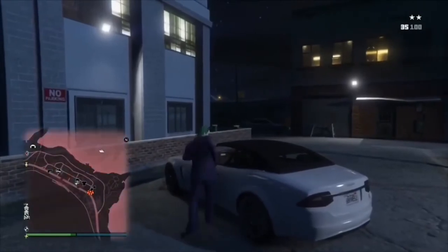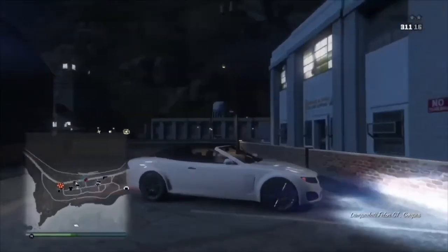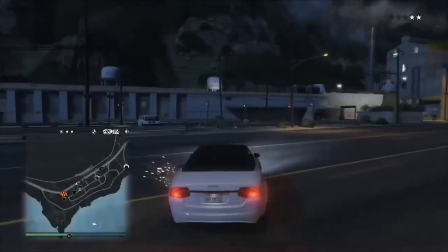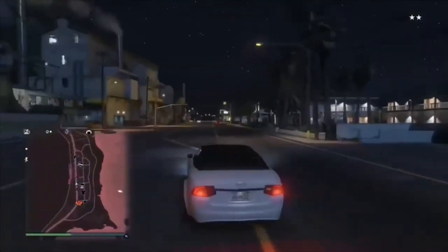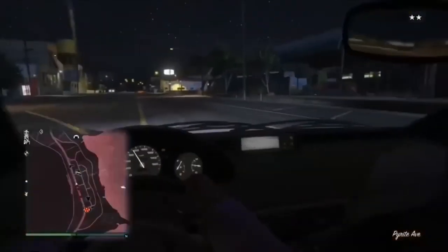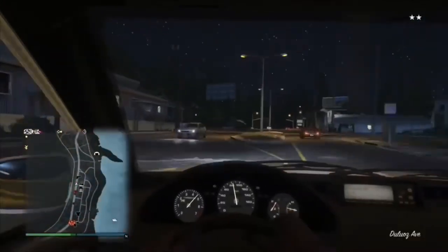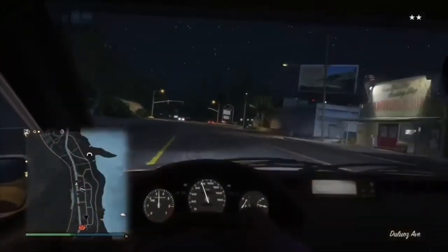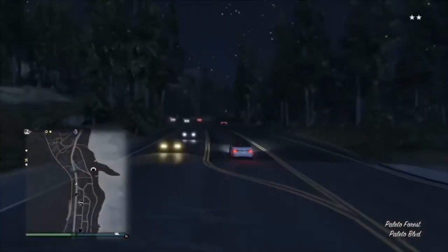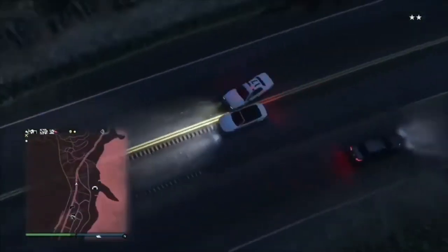I'm going to steal this car and then try to get away from the police — just to show you guys how hard it is. It can be quite varied depending on your star level in the top right-hand corner of your GTA screen. I'm quite pleased that on Xbox One and PlayStation 4 you can now actually see within the interior of all vehicles, unlike the PS3 and Xbox 360.